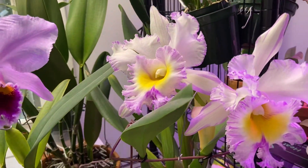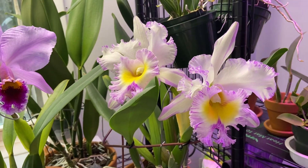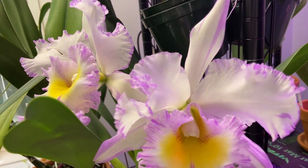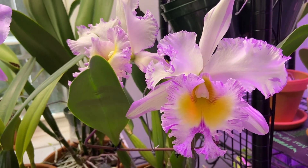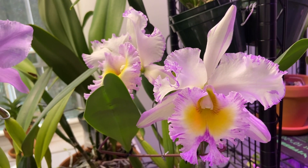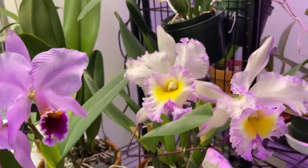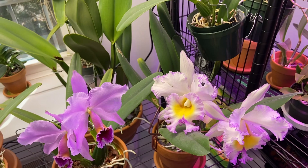Over here we have Brassolaeliocattleya Mahina Yahiro, and the clonal name is Julie. This is a rare mutation form — usually this is pink, but this mutation form has the purple picotee around the petals and it's got those fimbriated petals in the lip. So gorgeous. And this has the most incredible fragrance — it smells like raspberries with a little bit of orange and lemon, and it is so strong and beautifully fragrant. This is the second flush of blooms; it already had two blooms which went. It's such a great collector plant.